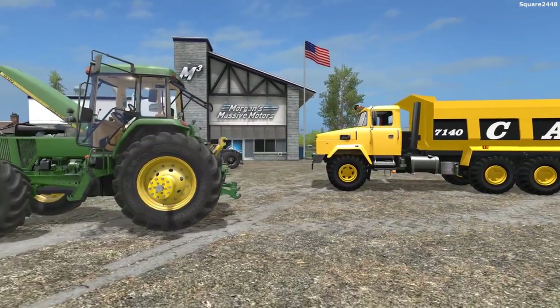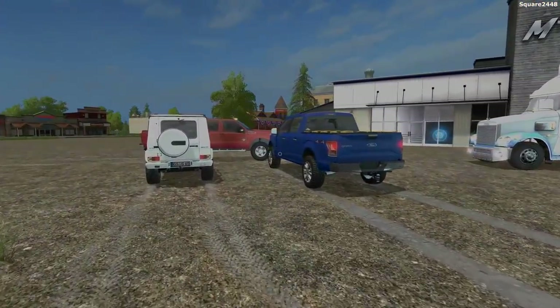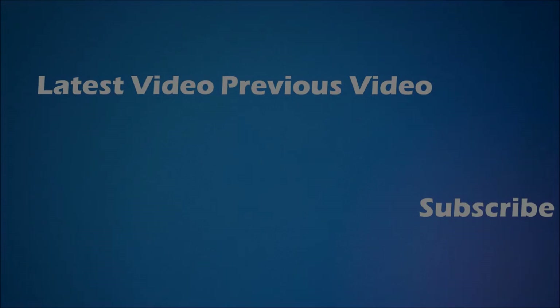All the links can be found down below in the description. Thanks for watching, have a great day, and subscribe for more. I'll see you next time.